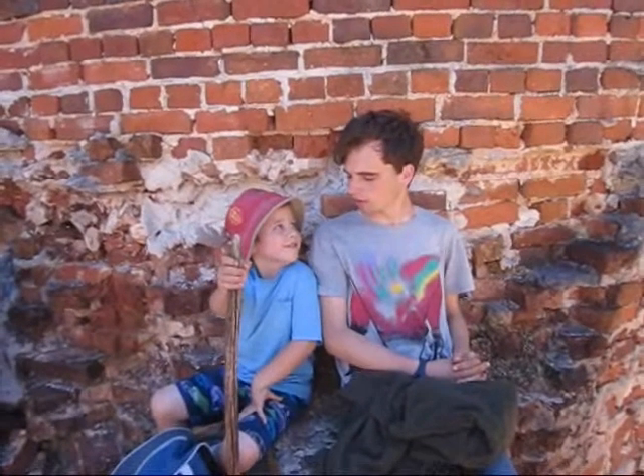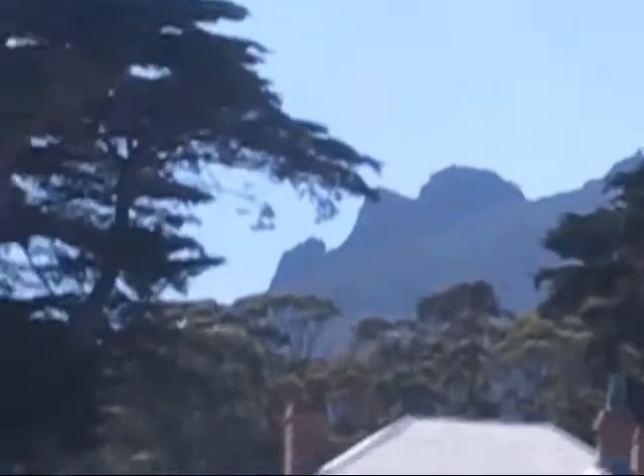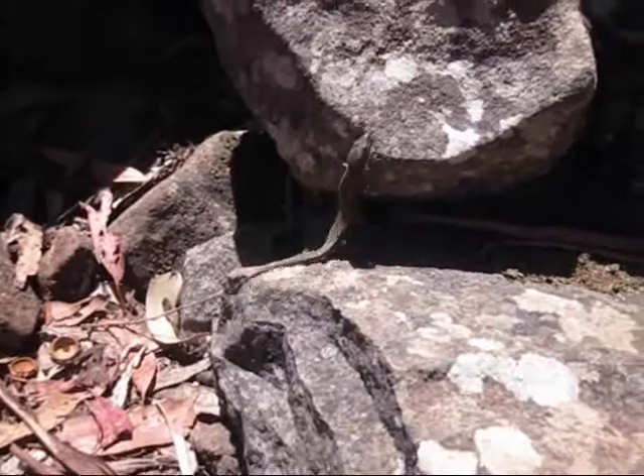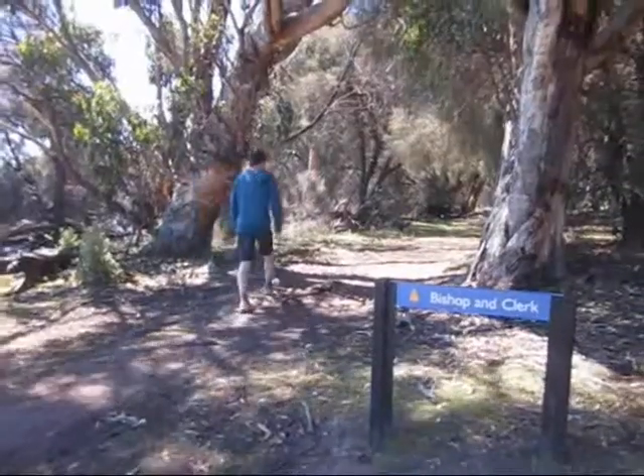My name is Irene and I will be joined by my older brother Peter, with brief appearances from my younger brother. So right now we're at the campsite, and you can see in the distance there just Bishop and Clark — that's what we'll be climbing up today, going by some local history sites along the way. So let's go!